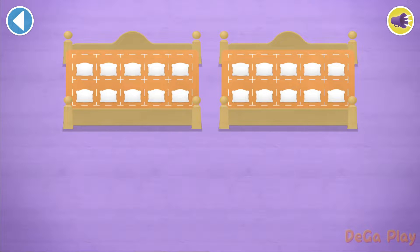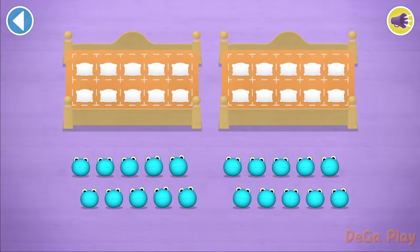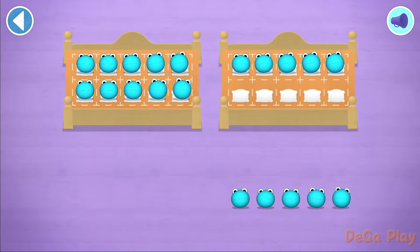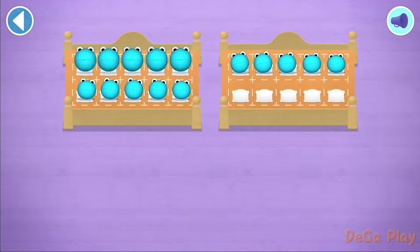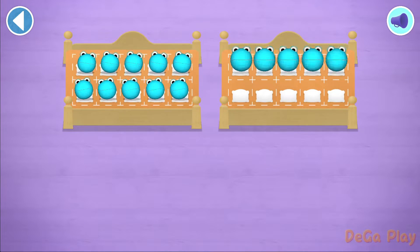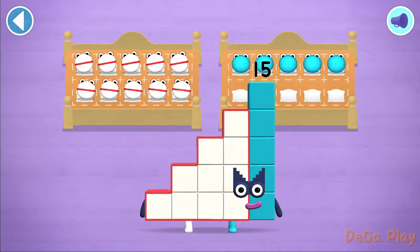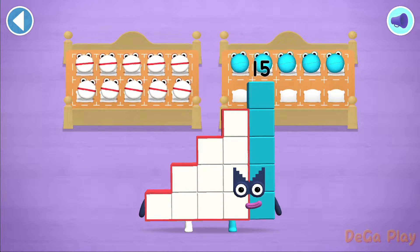Let's count in fives! Can you count 15 number blobs into their bed! Well done! 5, 10, 15! Brilliant! You've counted 15 number blobs!